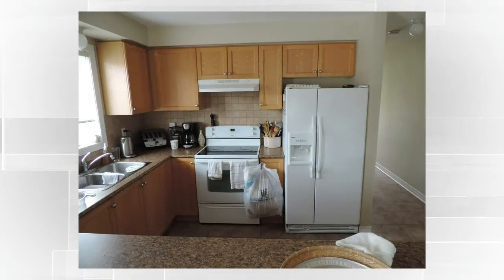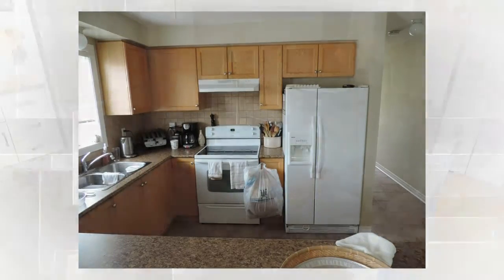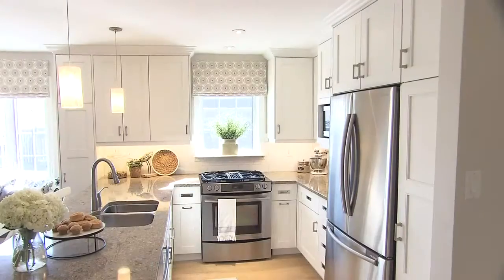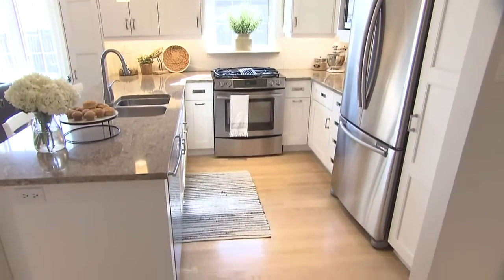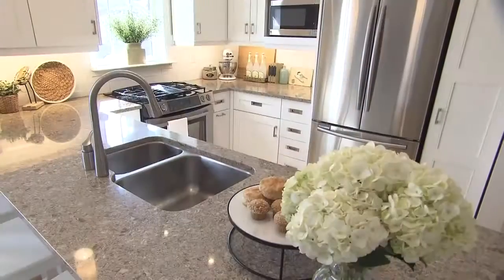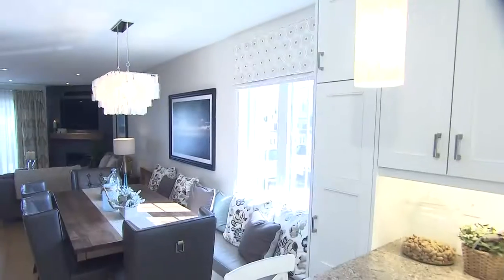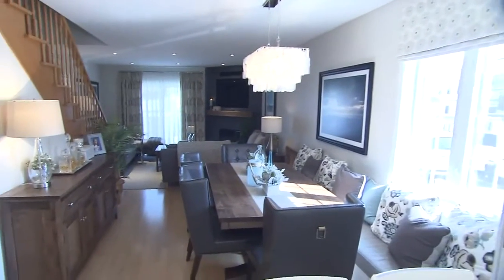The fridge and stove were really close to one another with very little counter space in between. This new working triangle works so much better with the sink facing out into the room, and it's beautiful flanked by the two pretty pendant lights which coordinate with our light over the dining room table.